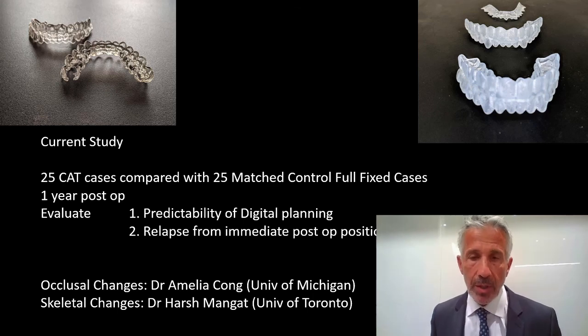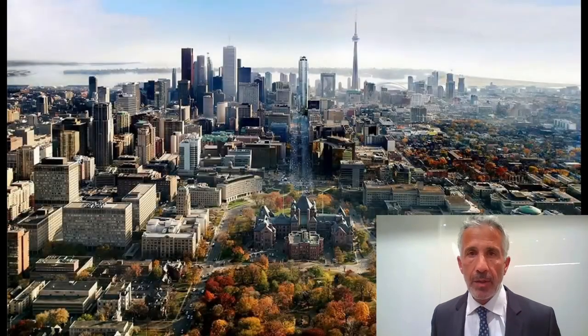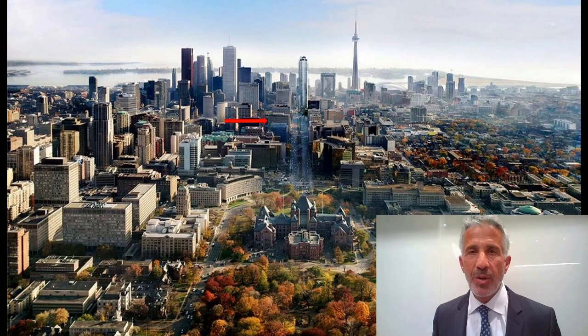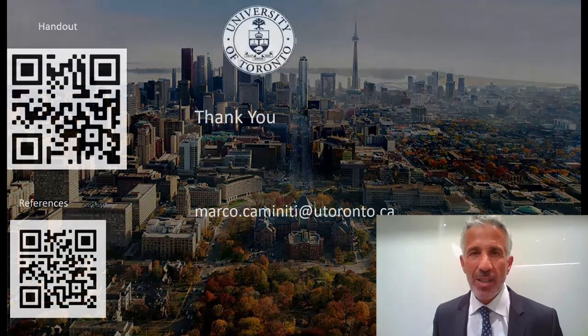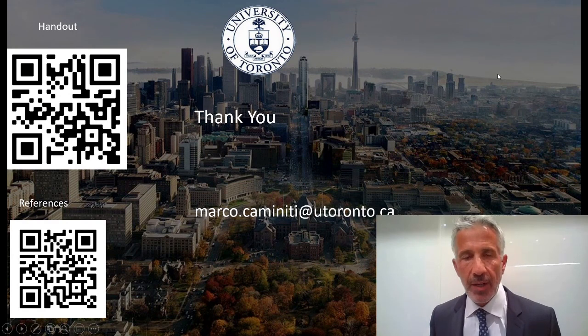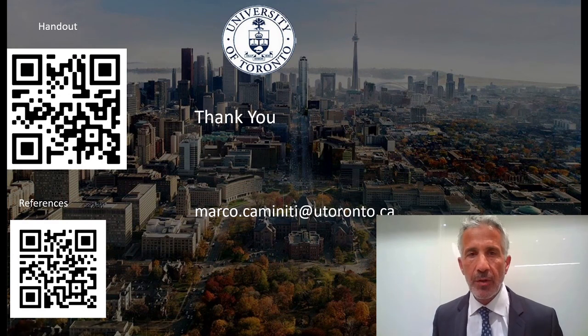I do think it's a suitable option for our patients. Hopefully we'll see you in Toronto one of these days for our meetings — my office is right here. I hope you enjoyed my talk and enjoy the rest of the meeting. The QR codes provide handouts and references if you're interested. If anyone needs to email me for further questions, it's more than a pleasure. Thank you once again for the honour.